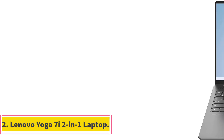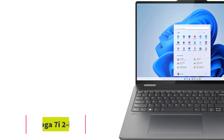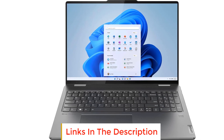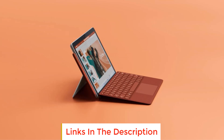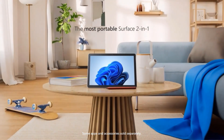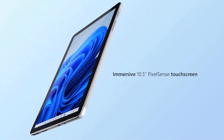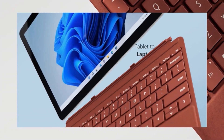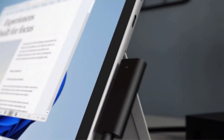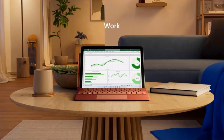Number 2: Lenovo Yoga 7i 2-in-1 Laptop. The Lenovo Yoga 7i is a powerful and versatile computing device designed to meet the demands of modern users. Equipped with an impressive 16GB RAM and a spacious 512GB SSD, it ensures smooth multitasking and ample storage. Powered by the 13th Gen Intel 10-core i7-1355U processor, this laptop delivers high-performance computing suitable for demanding tasks such as content creation, video editing, and more.